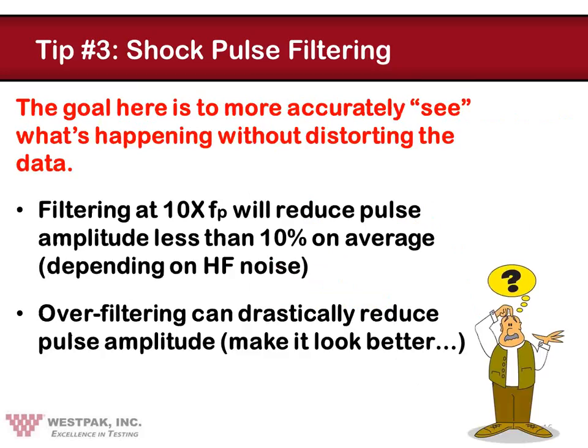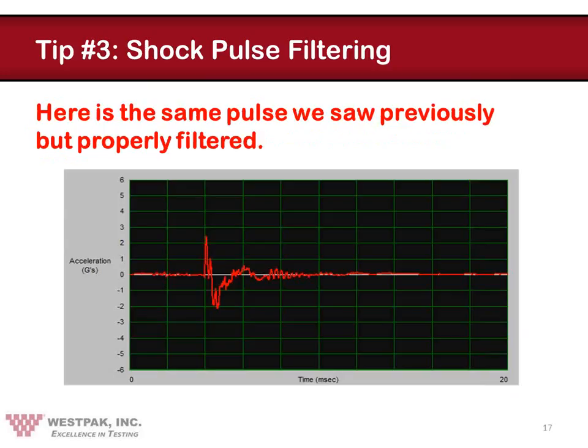The basic goal here is to be more accurate in quantifying the transmitted deceleration by removing the high-frequency noise without distorting the basic pulse itself — the pulse being the cushion input. In a classic study conducted about 20 years ago, we determined that the 10x pulse frequency rule would reduce pulse amplitude less than 10% on average, and we considered that to be acceptable. Filtering at something less than 10 times pulse frequency would normally produce unacceptable distortions of the basic data. Here is that same noisy shock pulse, but this time properly filtered, so you can see the drastic difference — there in fact is the actual pulse data buried underneath all that high-frequency content. That is the proper use of filtering.